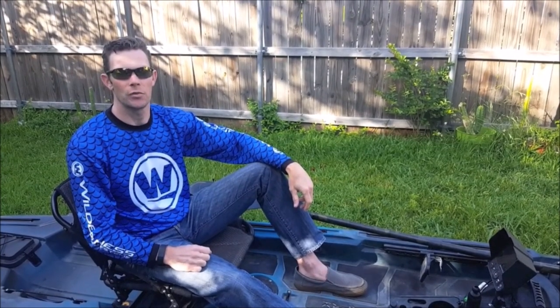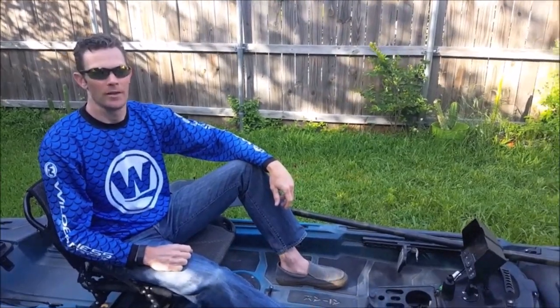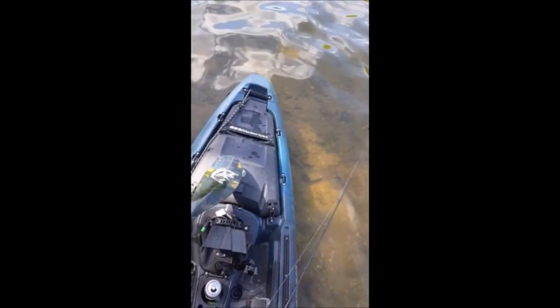Hi everyone, I'm Jay Persian, Wilderness Systems Pro Staff, and I'm here today to talk to you about the Paddle Park on the Attack World Series. The Paddle Park is a useful new feature that allows you to store and retrieve your paddle easily while on the water.